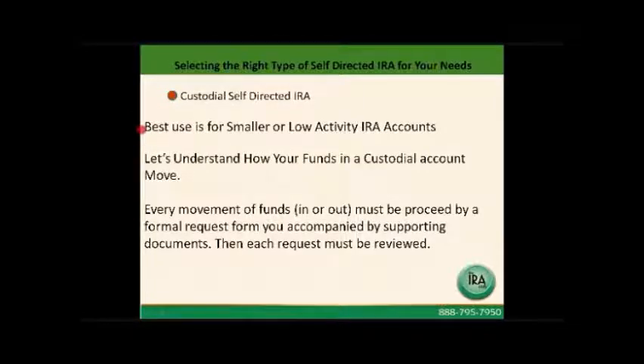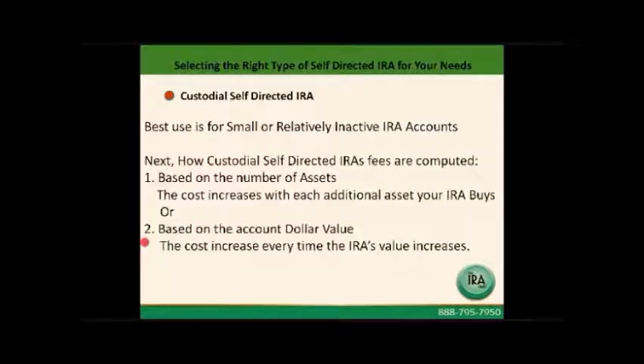Let's start talking about the custodial self-directed IRA first. These accounts are very good and they're best used for small, low activity IRA accounts. Every movement of funds in or out of that account must be preceded by a formal request form from you, accompanied by supporting documents. Each request is then reviewed. These reviews take time and can cause delays — sometimes that's meaningful, and sometimes it's not a problem.